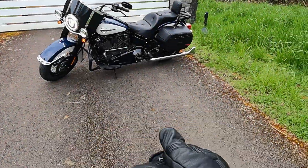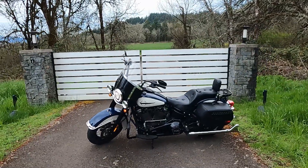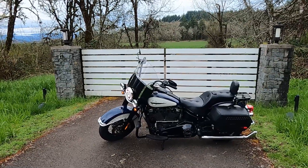A brother of mine was nice enough to loan me his 2019 Heritage Soft Tail for the weekend while mine's down, so I decided while I have it I'll run her through her paces and see how I like it.